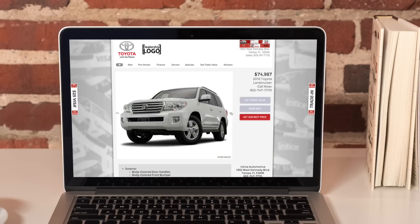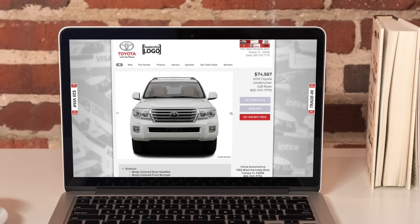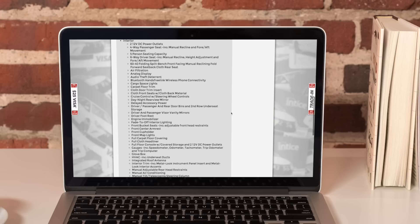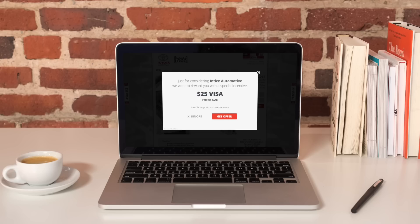If after looking at some vehicles they decide to leave but forget to register, we remind them of the Visa incentive by tracking their mouse movement, and at the exact moment of leaving we present a page takeover offer, politely reminding them of the offer.